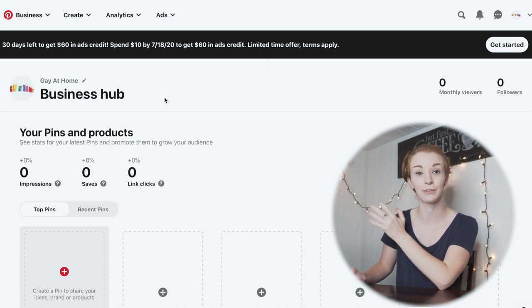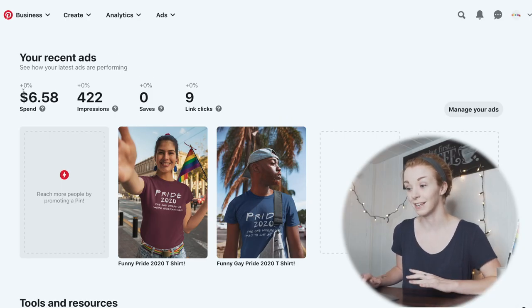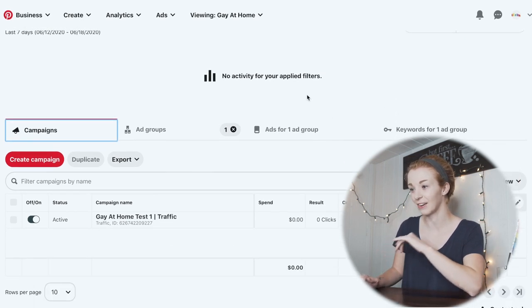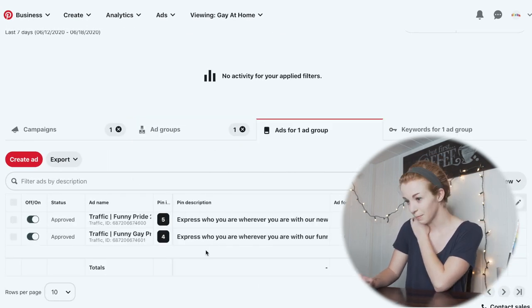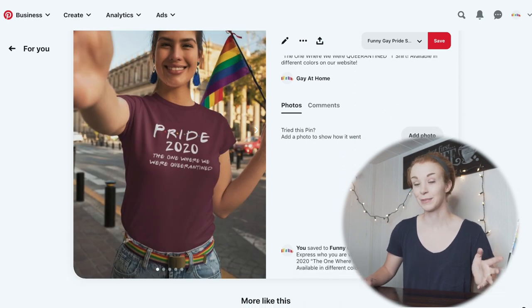Now that I'm screen recording, I'm going to jump into my Pinterest account and show you how I set this up. I have this Pinterest business account, which you have to create if you want to run ads. My Pinterest ads started running a half hour ago — I had launched them at midnight, but it takes a little while for them to get approved, just like with Facebook. In my business hub, it says I spent $6.58 so far, got 422 impressions, and 9 link clicks. I'm running a traffic campaign — you can't run a conversion campaign until you have at least 50 conversions from Pinterest, and this is a brand new website and brand new Pinterest account.